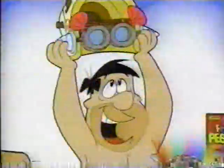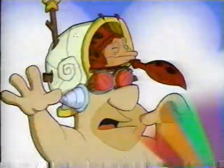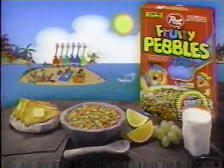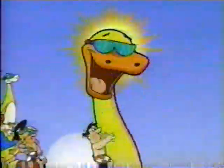Hey Fred, put on these special glasses! You're not supposed to look at Bronto Bright Fruity Pebbles without them! I'm Barney! Red, orange, green, purple, blue, and yellow — new brighter colors from Fruity Pebbles! New Bronto Bright!